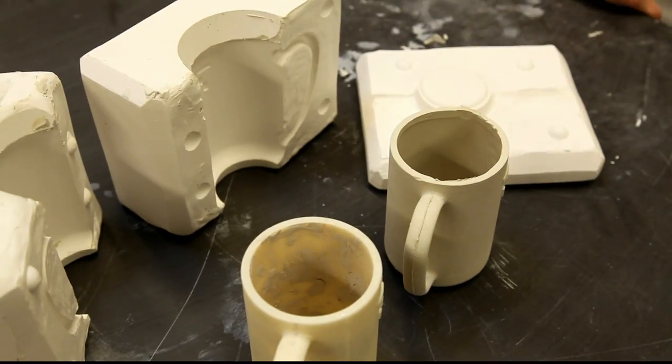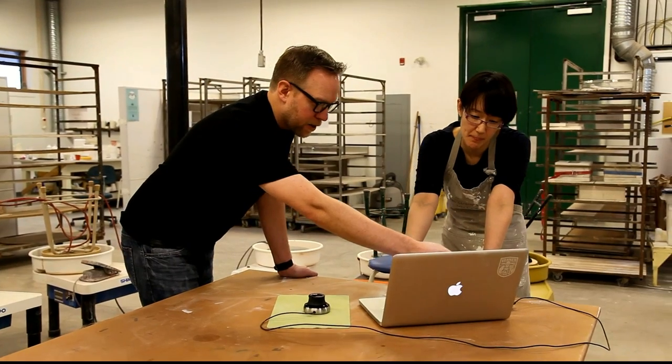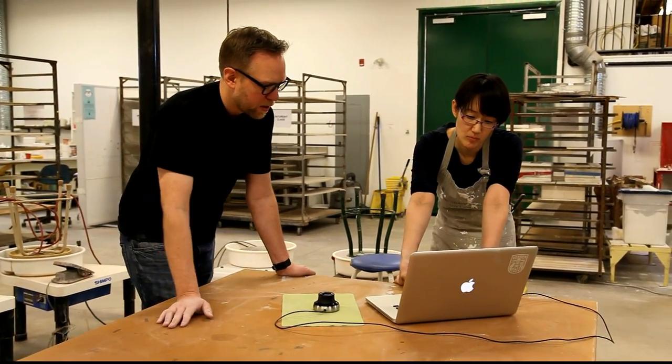As we move more towards digital manufacturing, we're going to want to translate that into many different materials — whether it's metals, ceramics, plastics, and things like that. So this would be a real taste of how that can happen.